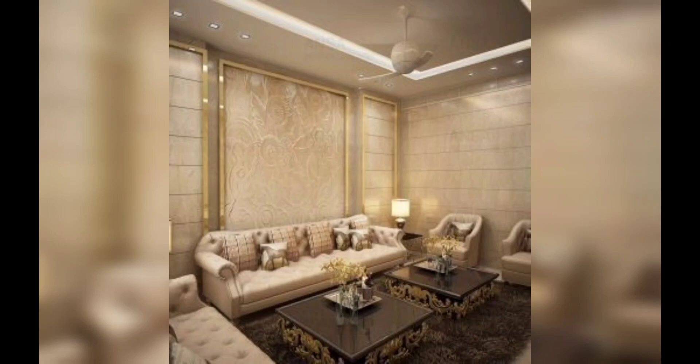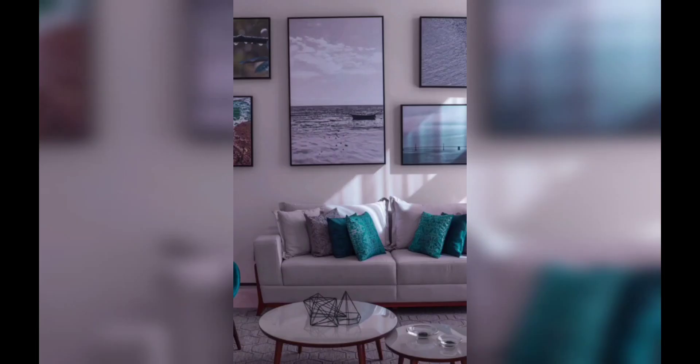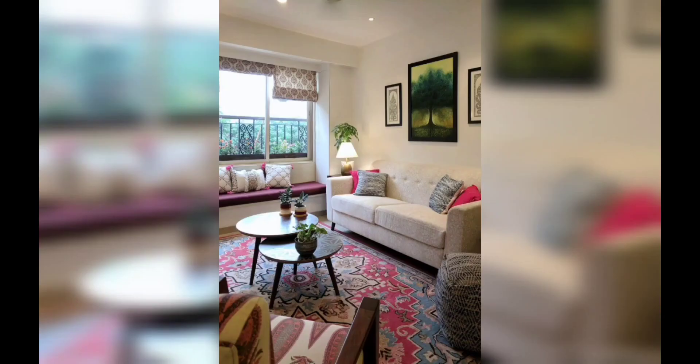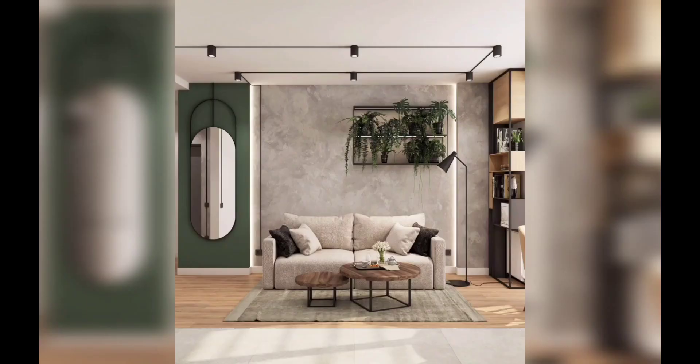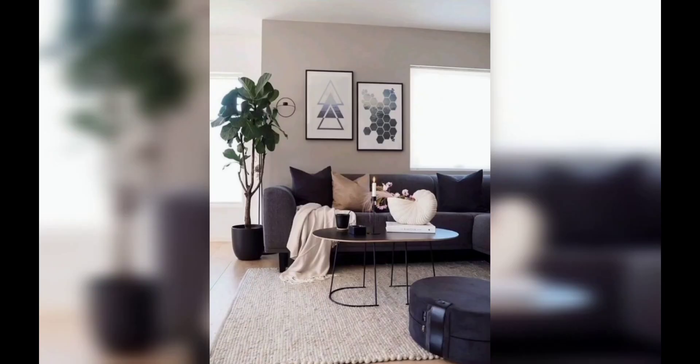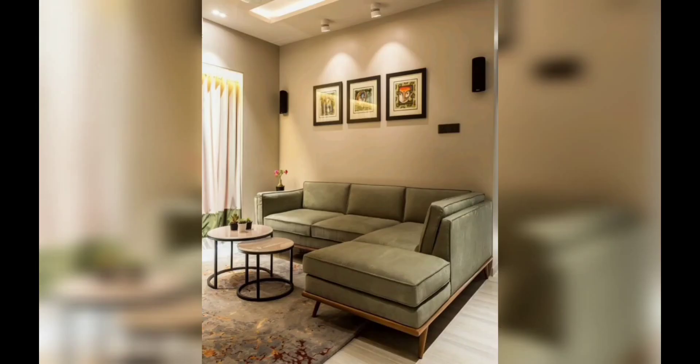Optimal furniture selection: when it comes to designing a small drawing room, selecting the right furniture is crucial. Opt for multi-functional pieces like a sofa with hidden storage compartments or a coffee table that doubles as a work desk. Choose lightweight and compact furniture that does not overpower the room, allowing for easy movement and a spacious feel.